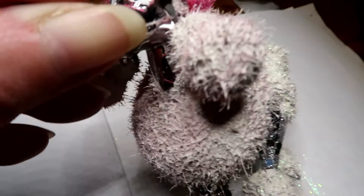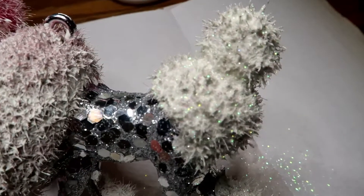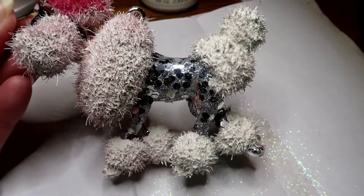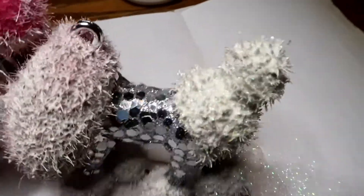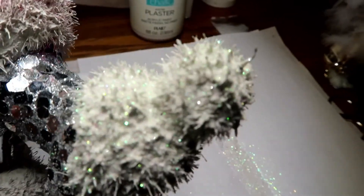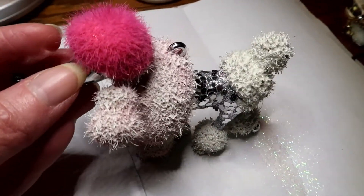I put one coat on and the pink bleeds through pretty bad, so you wait until I got the second coat on the back end, her little feet and her tail. She already had the silver glitter, and while I had the second coat on there I put glitter on the paint. It might need a little more glitter, I don't know, but anyway she's feeling better about herself.